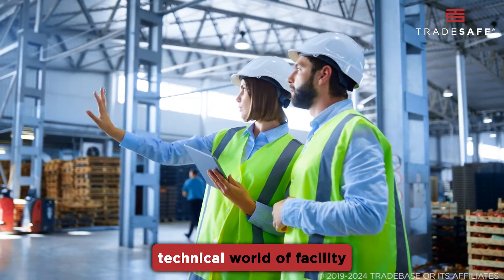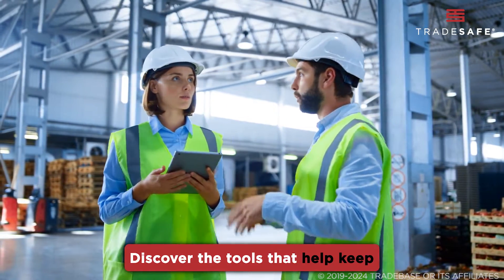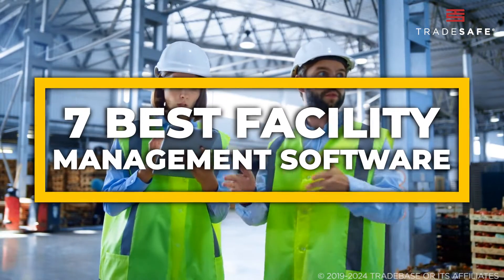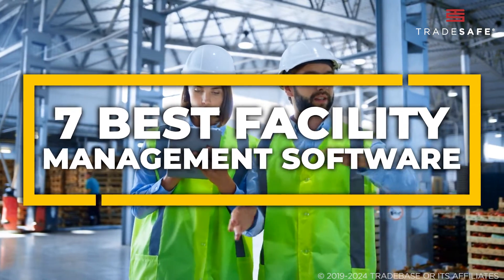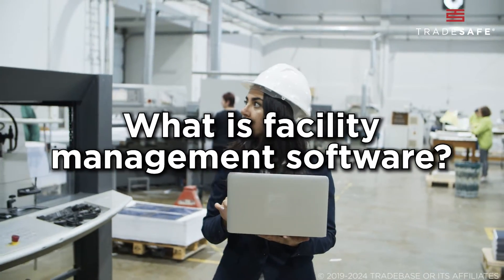Today, we're focusing on the technical world of facility management software. Discover the tools that help keep industries running efficiently, including the 7 best facility management software available today. But first, what exactly is facility management software?